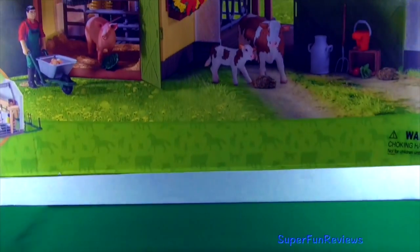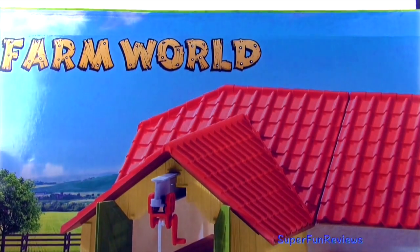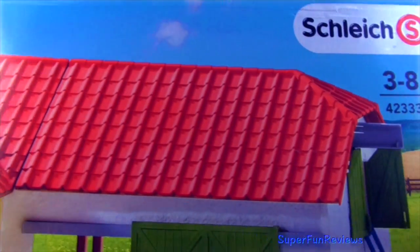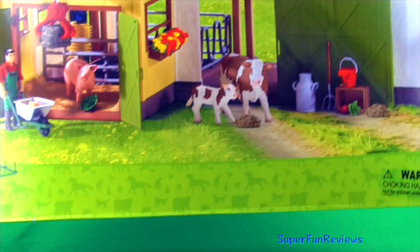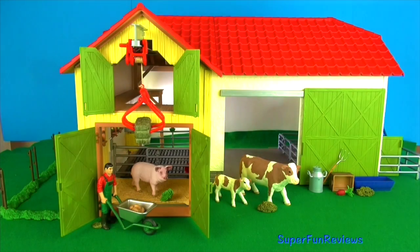Hi, it's Kerry. I'm showing you Schleich's Farm World Barn. It comes with lots of accessories and a pig, cow and a calf. I really like this barn because there are so many things you can do with it.